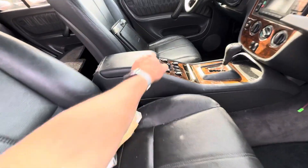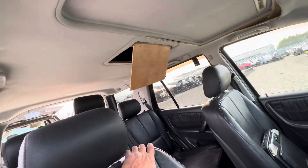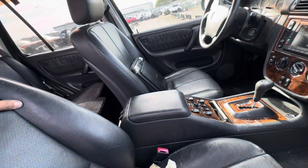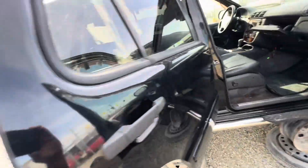Seats are actually good. Some sort of entertainment thing was in here. Seats are really nice — it's surprising.